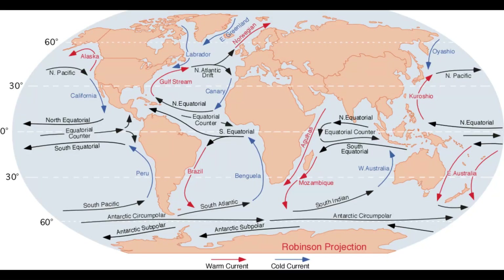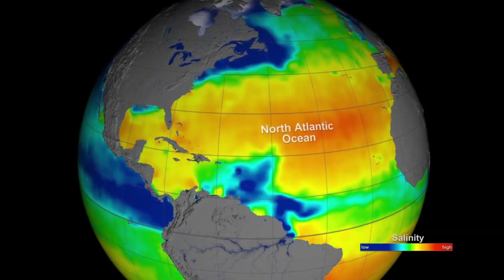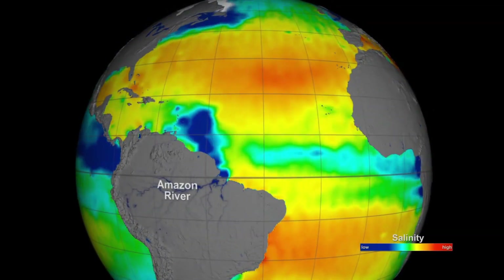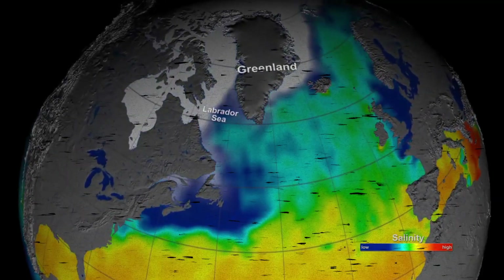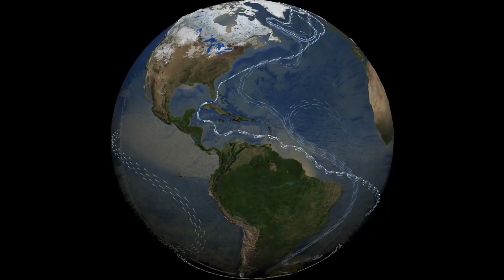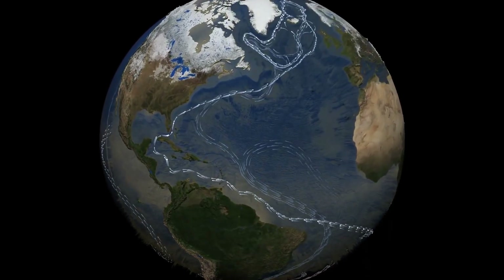Of course there are a lot of currents around the world, but we talked about the most important one. The Indian Ocean, the Atlantic Ocean, and the Pacific Ocean all have plenty of these currents, and they create the weather of their surrounding continents. In this video, you could see the different currents all around the world and how they are connected.